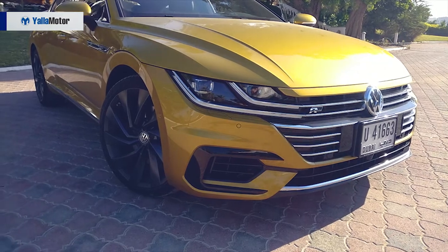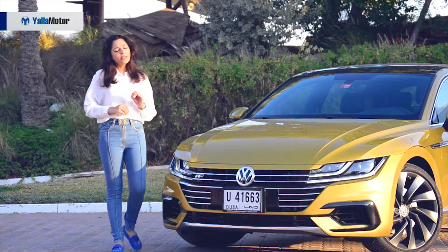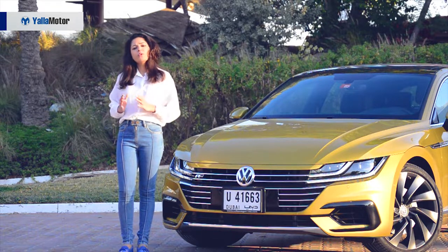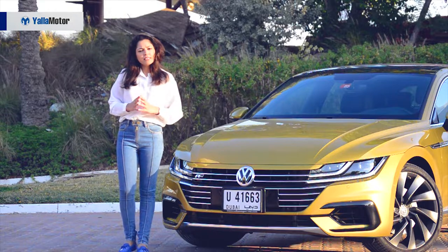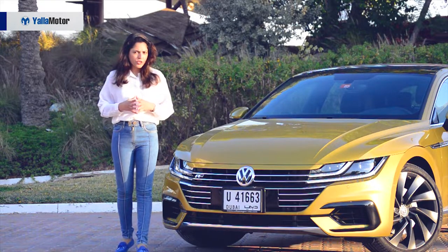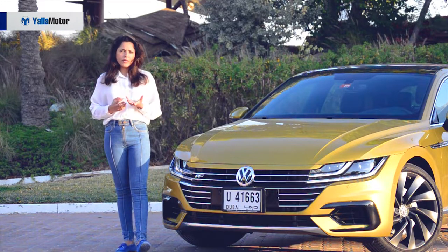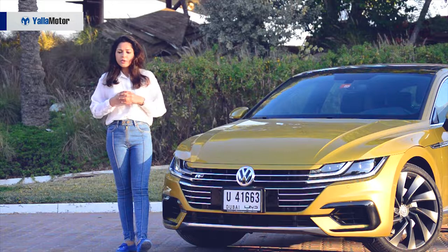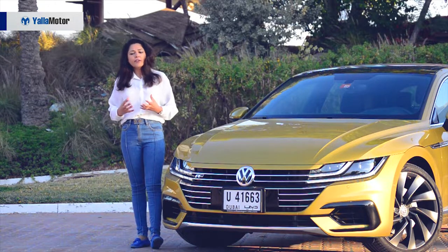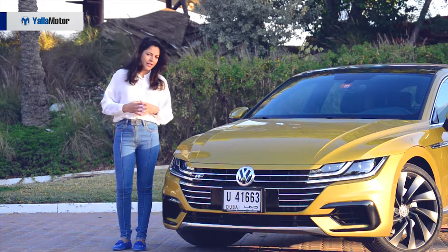Look at the front of this new Volkswagen Arteon. You will look again as it is resting on the extended haunches of this new grand-sized four-door coupe. Volkswagen is aiming to enter the more premium segment of the automotive industry and intending to elevate the Volkswagen badge to newer heights. Would this Arteon be able to compete with the more established and desirable badges like BMW, Audi and Mercedes? Let's find out.